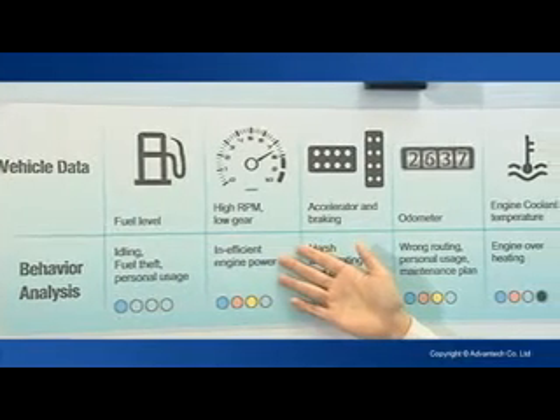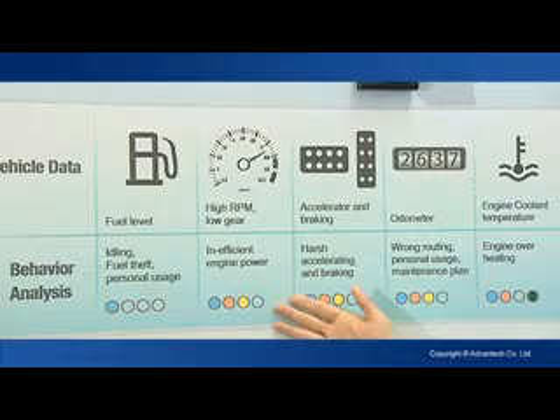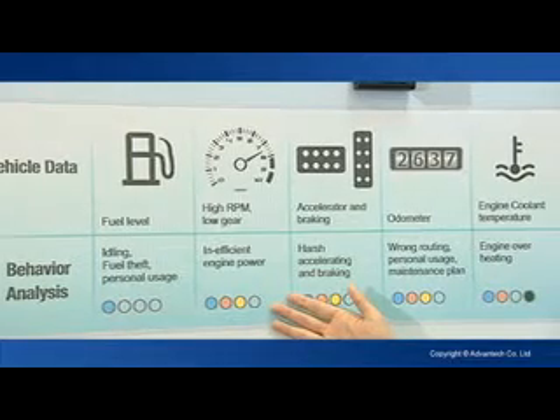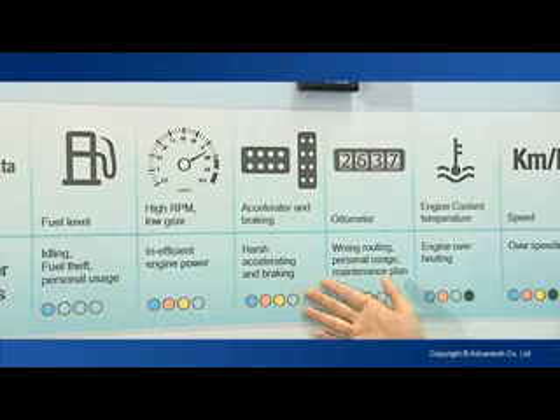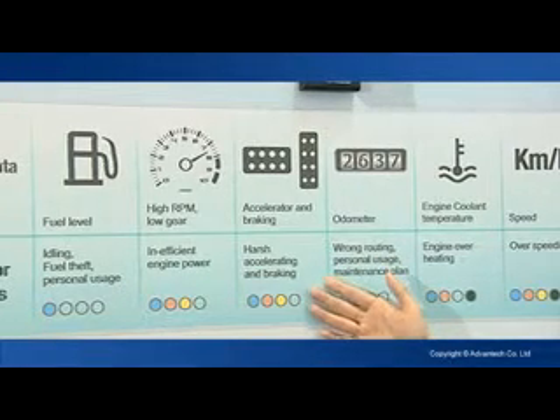For high RPM or low gear, for example, you can know whether the engine power is being used efficiently or not. For accelerator and braking, you can know whether there's harsh accelerating and braking.